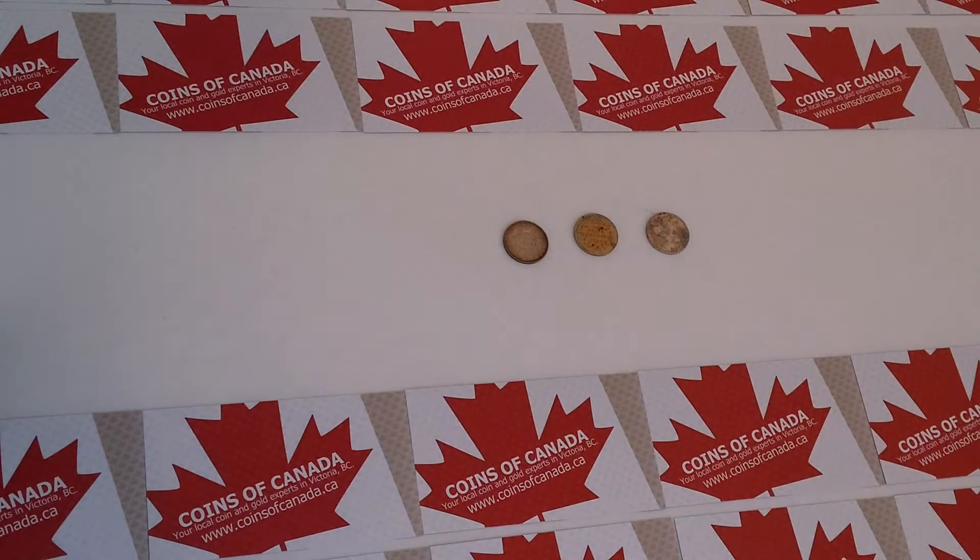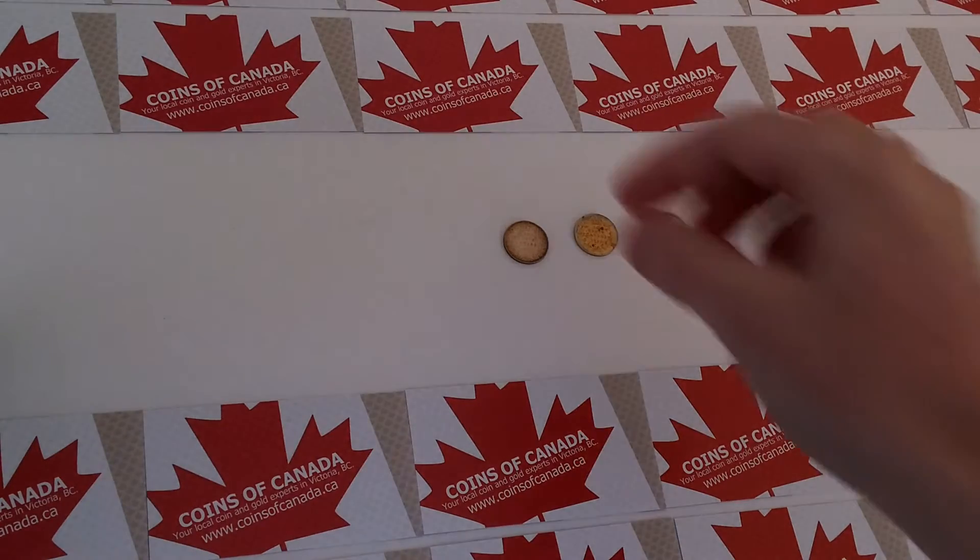Thanks for joining us for another episode of Coin Collecting by www.coinsofcanada.ca. This is episode number 114 and today we're looking at dimes — specifically Canadian dimes. We're going to look at an Edward VII coin, a George V, and a George VI coin. These are the last three kings that appeared on Canadian coinage.